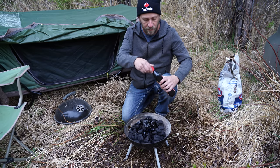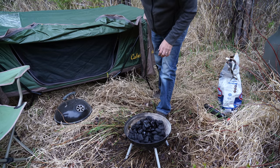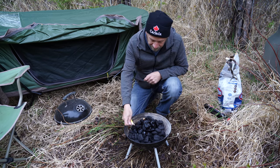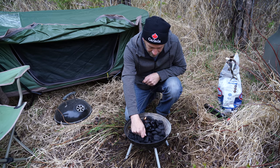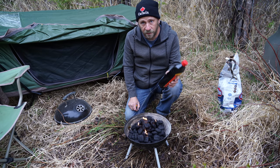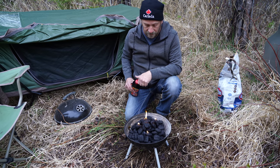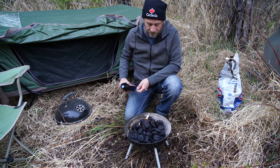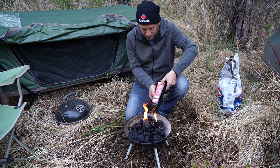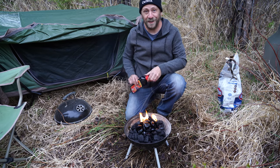Here's how we get things going. The instructions on this say when the fire is lit to add more. It's kind of lit. That should do it.